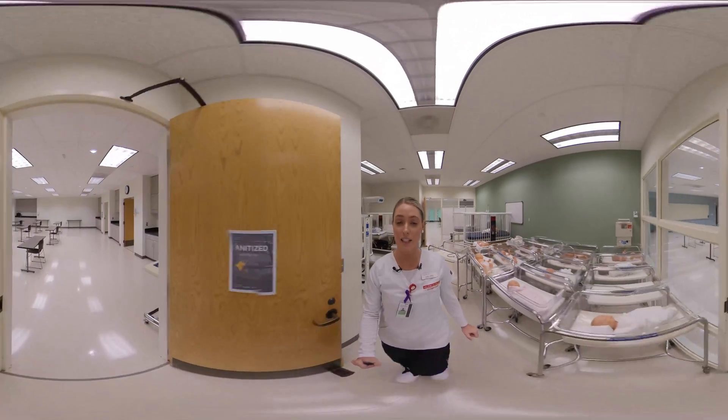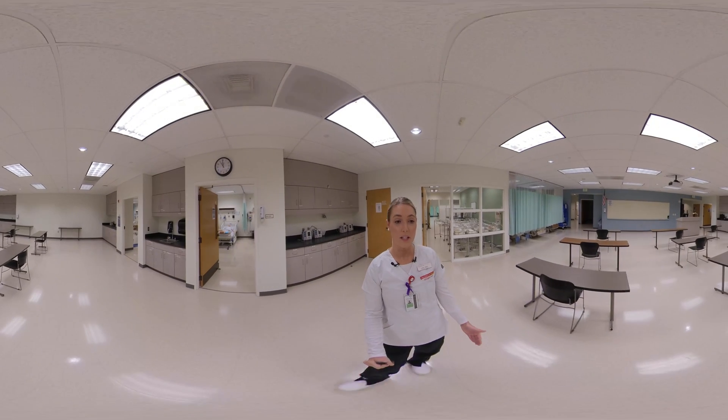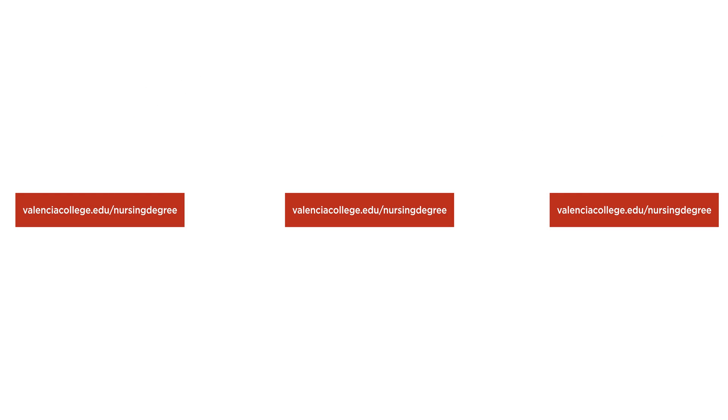Last but not least, we have our lecture room. This is where many small lectures will occur as well as learning activities. If you have any questions, please look at the Valencia College Nursing website. Thank you and have a great day.